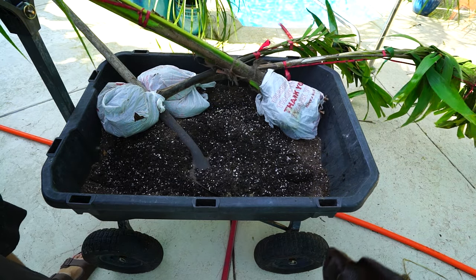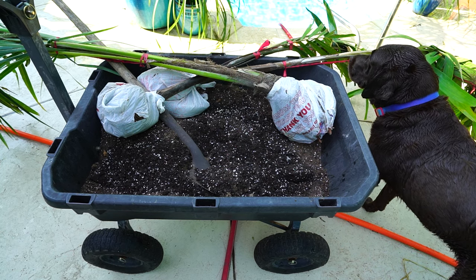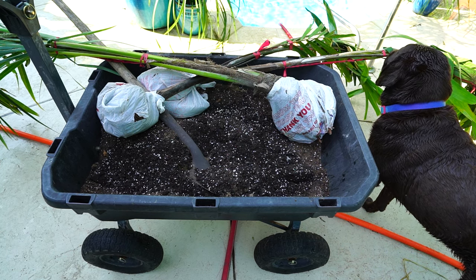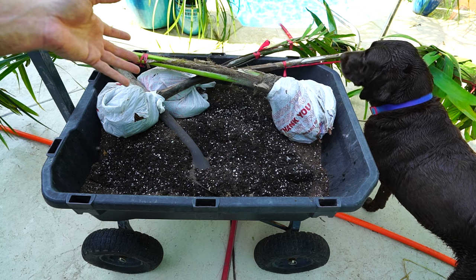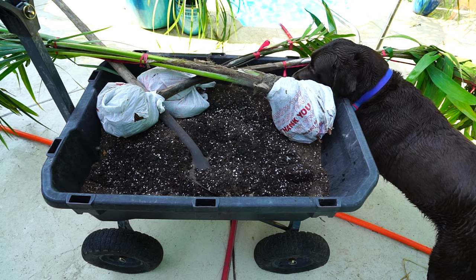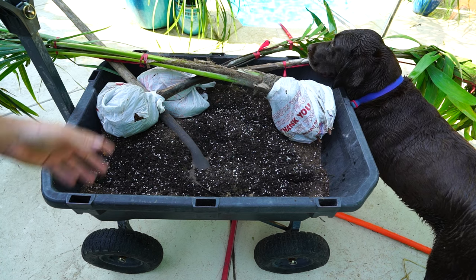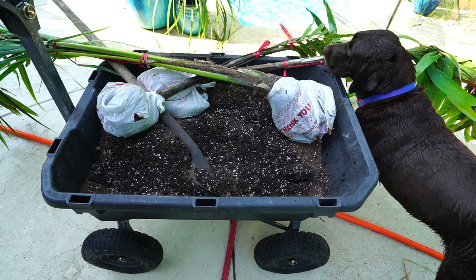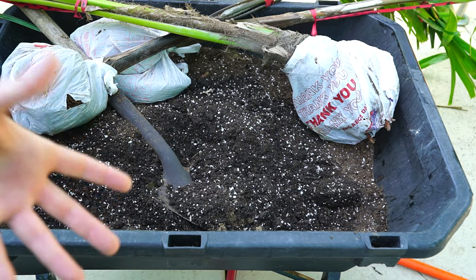It's basically a 40-40 blend of all-purpose potting mix and Ocean Force potting mix, and then the remaining 20% is probably just sand. There's already good chunky material in there — some coconut chunk and nice various sizes of perlite. So this should hold on to some moisture but still drain very well and be nice and airy.